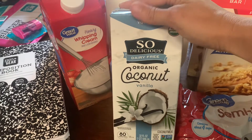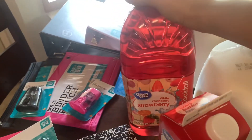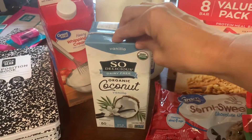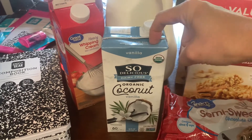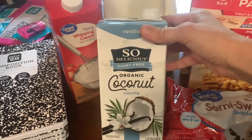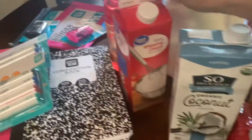I got the So Delicious dairy-free organic vanilla milk — had a hard time finding it but a sweet little girl at Walmart helped me find it. To go with that, I got white cranberry strawberry juice. We're going to make the refreshers you get from Dunkin' Donuts — I've seen Moss Family TV and Large Family Love both make them, so we're going to try those.